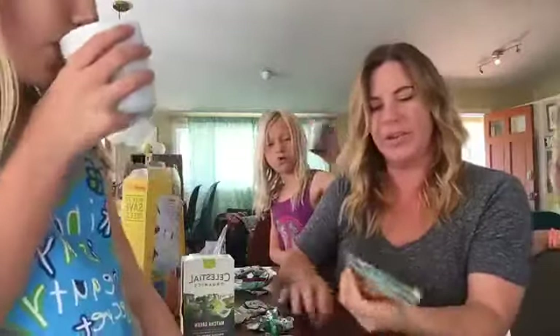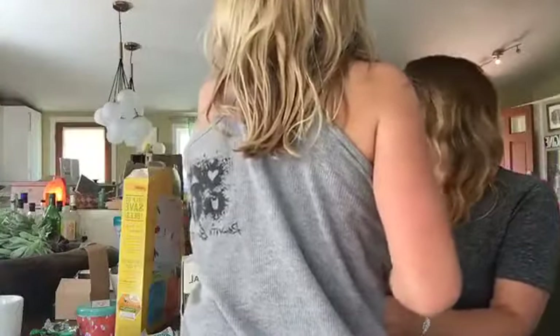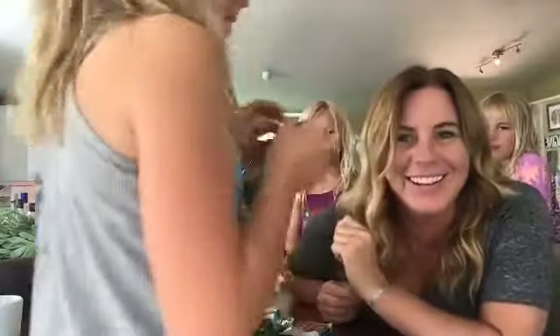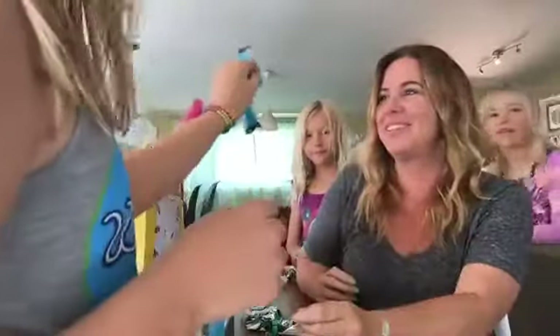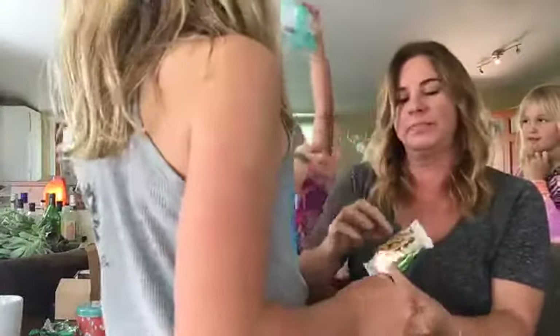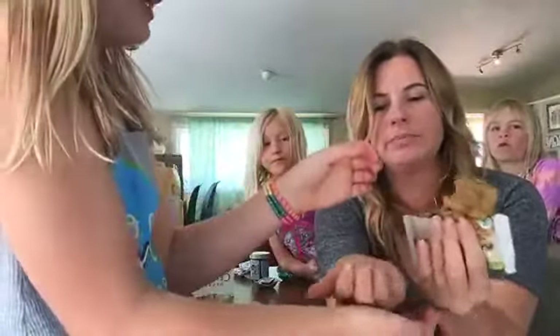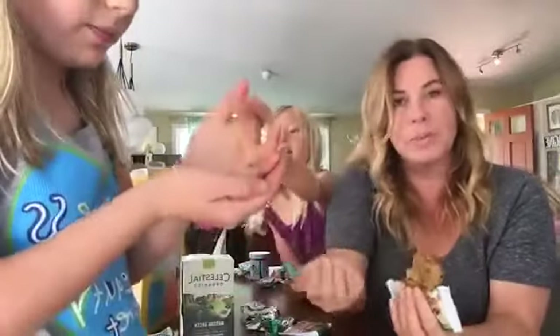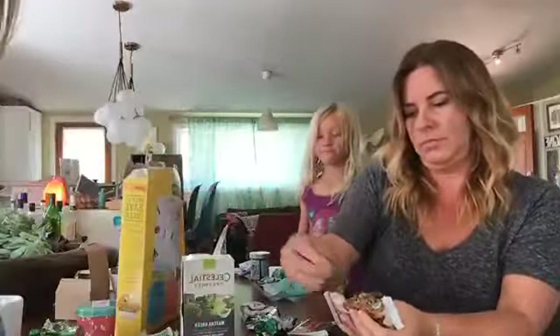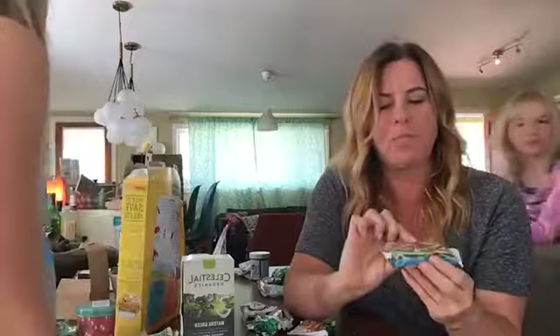We have one more thing to try — a soft baked square, which I think is more like a cookie. Okay, you try it for us. It's very crumbly — if you touch it, it just falls apart. It looks like an oatmeal raisin cookie. It tastes like an oatmeal raisin cookie — yeah, that's nice. Also organic.